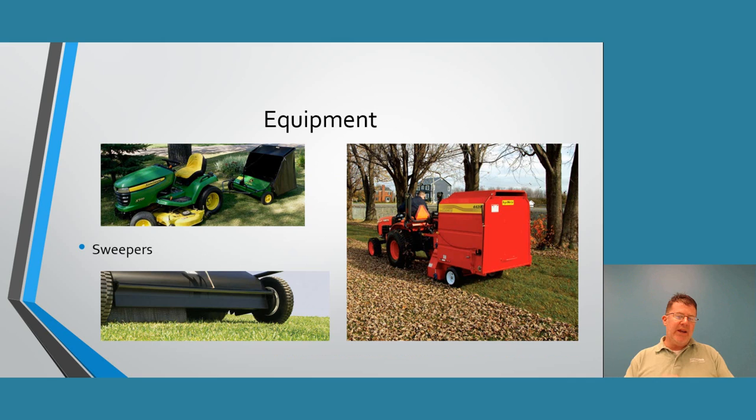Sweepers use bristle brushes to sweep the lawn and collect leaves. Here we have a tow-behind on a John Deere that collects leaves in the back, and a larger mechanical version pulled by a Kubota tractor. These are more suited to golf courses and large park areas. Most landscape contractors will prefer multitask equipment over dedicated sweepers like these, though they're good examples for large-scale applications.